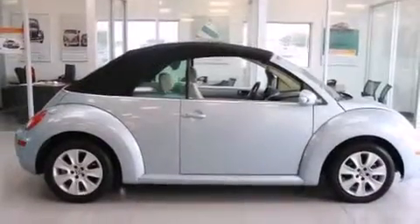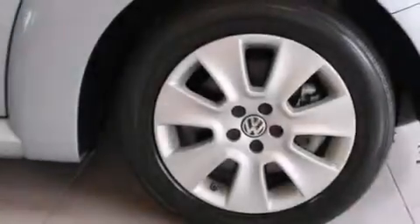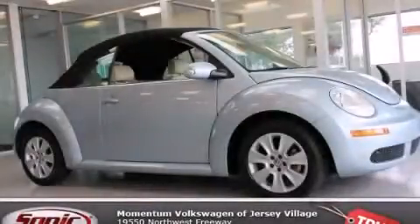With an EPA estimated rating of 28 miles per gallon on the highway, fuel efficiency does not take a back seat. This vehicle won't last long at this price. Call and arrange a test drive now.